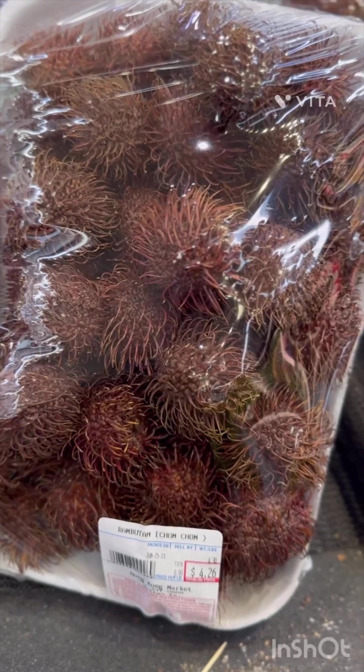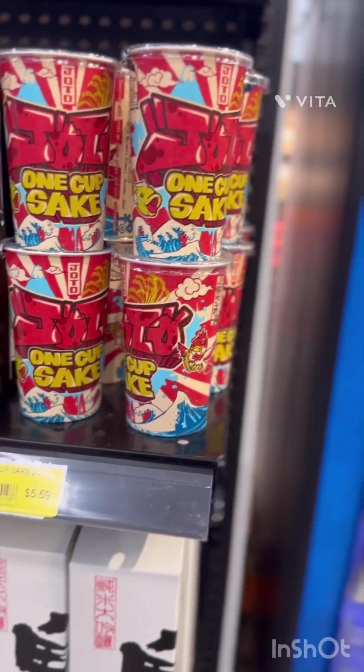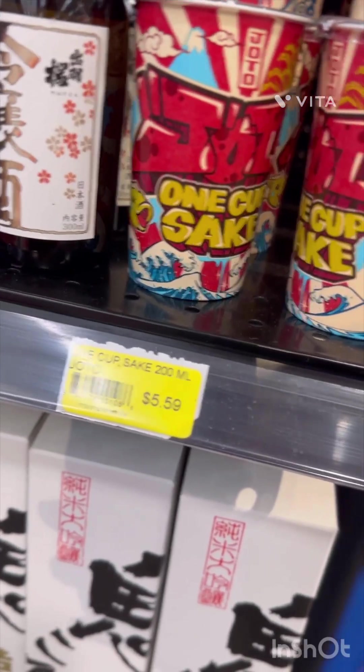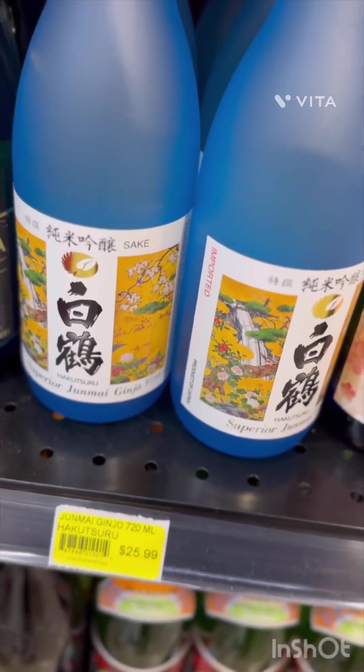They also have chum chums — I don't know what those are — and rambutan at $9.99 a pound. Next, they have one-cup sakis at $5.59, and they have a nice selection of sakis and wines. One bottle looks really good at $25.